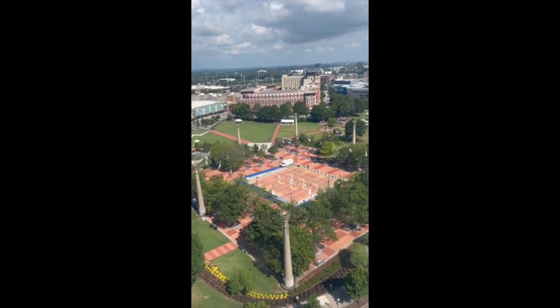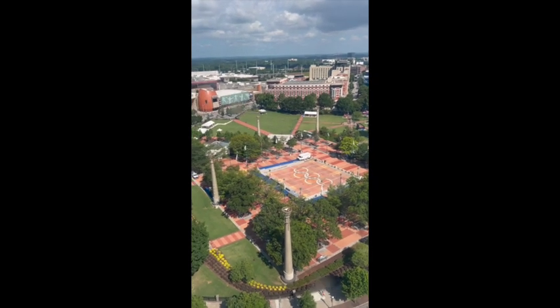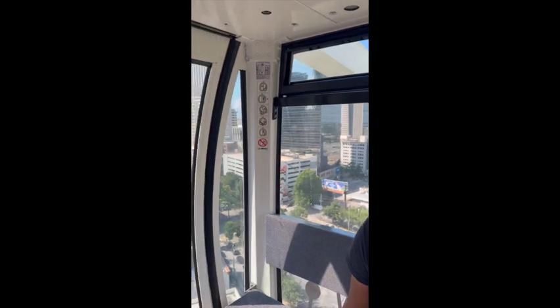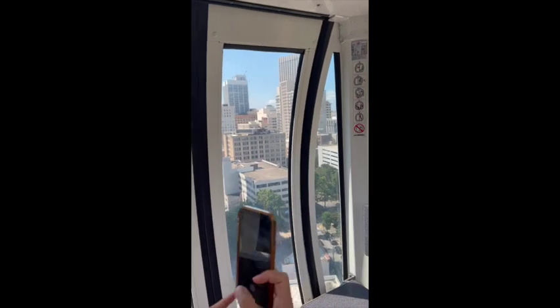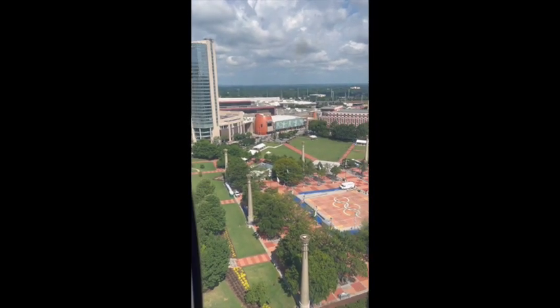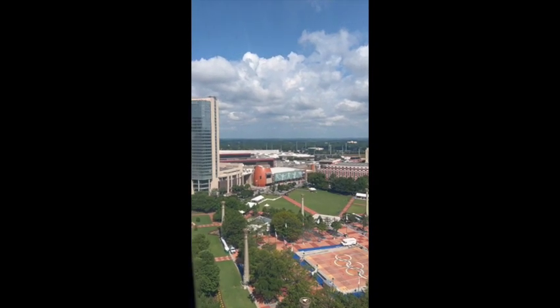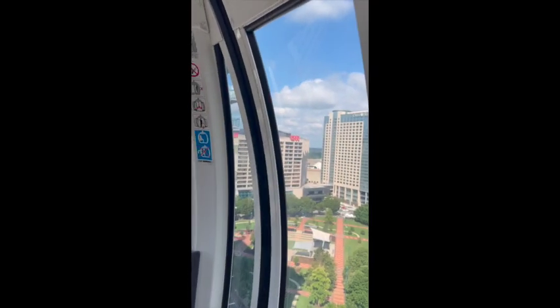We are at the apex — the tippity-top of Atlanta! We are at the top. Centennial Park is right below us, this is the view of Atlanta, and oh yeah — there's the CNN building. What a view from up here!